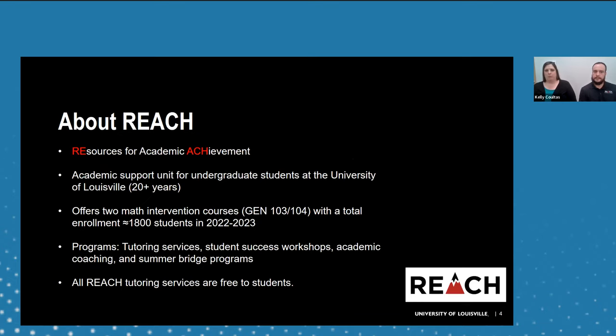To give you some context: REACH is the University of Louisville's Academic Support Unit — Resources for Academic Achievement — and has been around at the university for about 20 years. In math resources, we offer two intervention math courses: Gen 103 and 104. From modest beginnings roughly 10 years ago, we've grown to 1,800 students in this last school year. We also offer tutoring services, student success workshops, academic coaching, and summer bridge programs, all free to students.